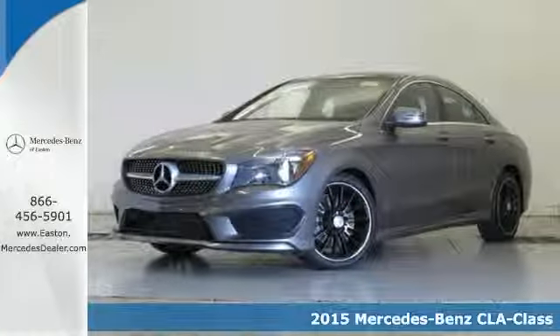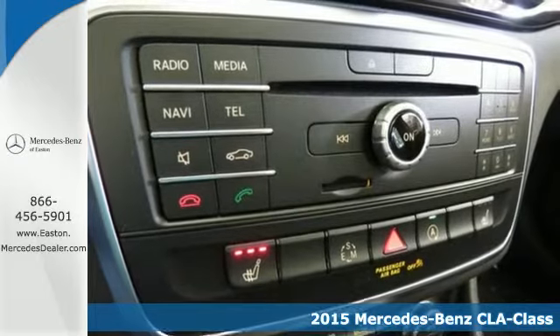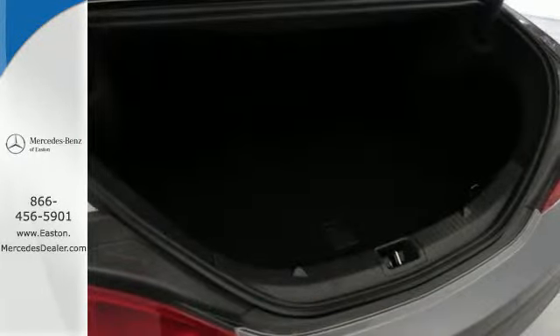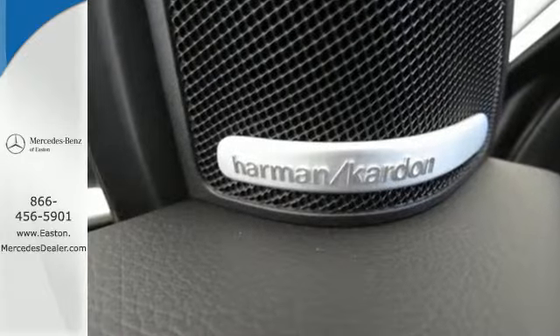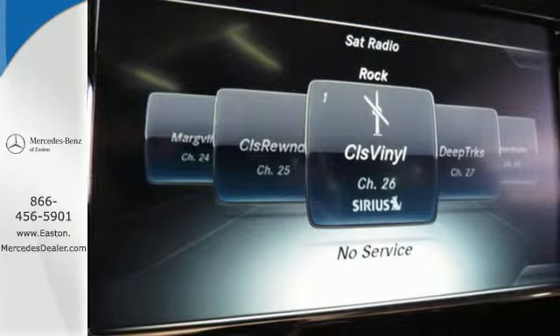It's a 2015 Mercedes-Benz CLA Class. It's in every way a Mercedes-Benz, from the concept car styling to an interior that is spacious and ergonomic, and it is all within your means. The four-door coupe design helps you cut through the wind while still leaving room for five people.